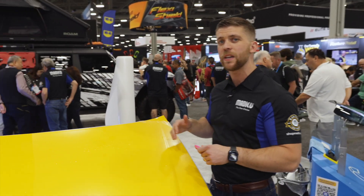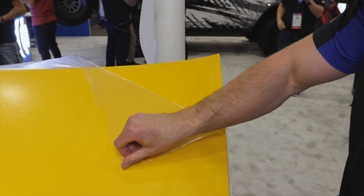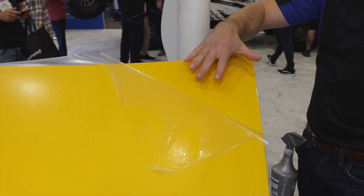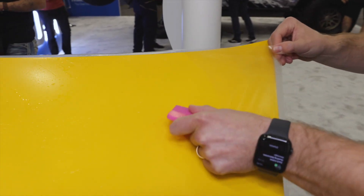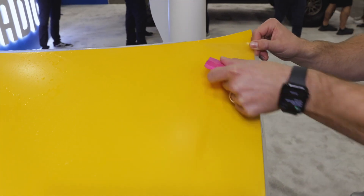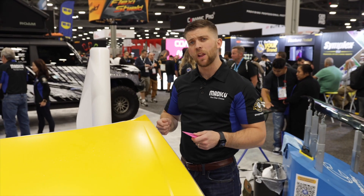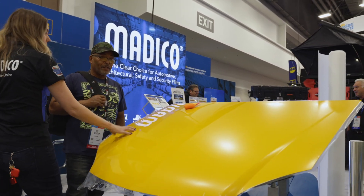We're here at our ProTech PPF hands-on live display piece for SEMA 2023. What we're showing you right now is how this matte paint protection film is going to change the glossy appearance of this hood from gloss to flat paint. As I apply the paint protection film, it's going to protect the surface of this vehicle from rock chips and any damage from road debris, while also changing the aesthetic appearance from gloss paint to matte paint. It's a highly in-demand product. We're very excited to be launching this at SEMA 2023, adding it to our ProTech PPF line and our Matico worldwide dealer network of installers.